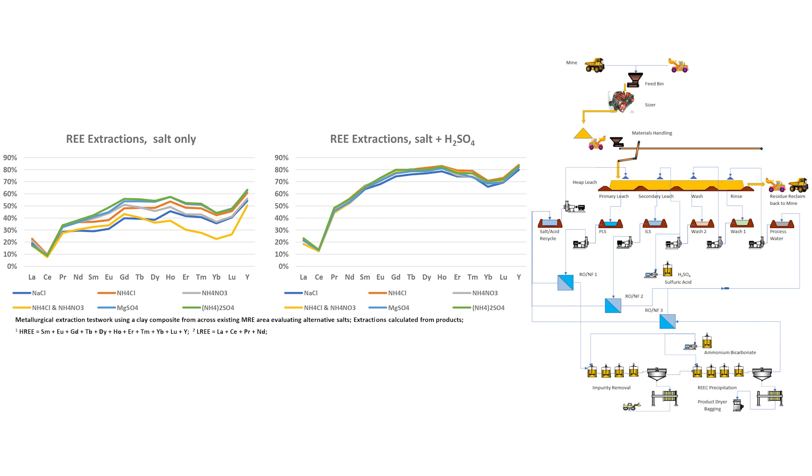The metallurgical test work involves very simple basic salt desorption — effectively salt washing of the ore. That salt washing strips a significant portion of the rare earths from the clay into solution, from which we recover them as a mixed rare earth carbonate product. We're seeing elevated extractions of heavy rare earths compared to light rare earths — typically the heavy rare earths have a recovery about double that of the light rare earths.